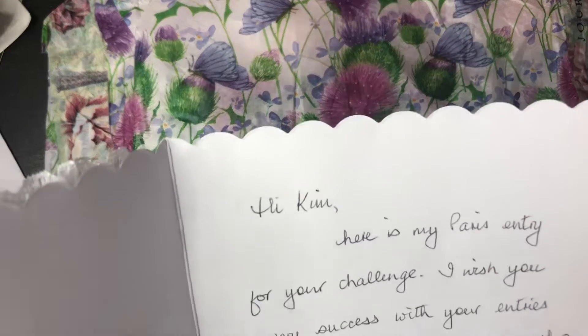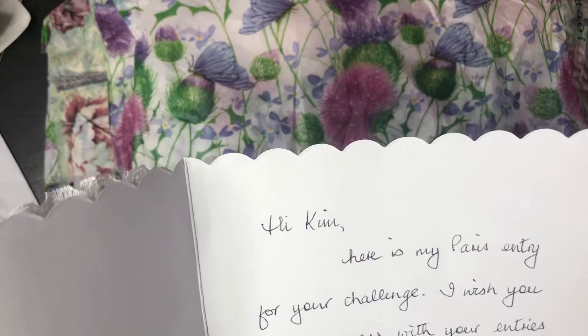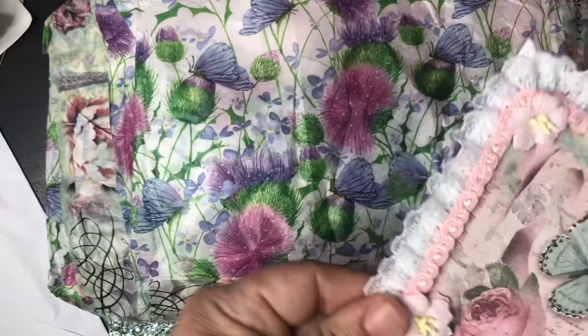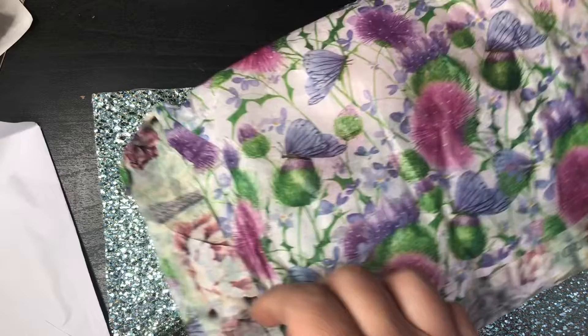It just says: 'Hi Kim, here is my Paris entry for your challenge. I wish you every success with your entries and good luck to everyone who takes part. Love, Lynn.' Oh, thank you Lynn — I am going to treasure this card forever. And so let's see what Lynn sent here.